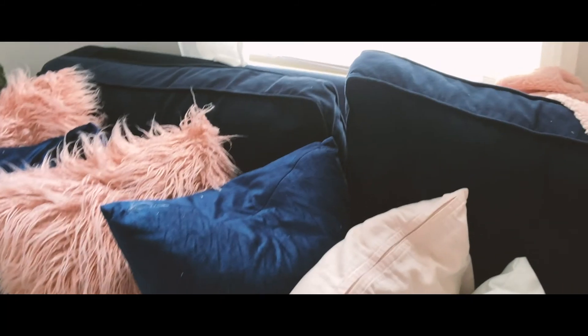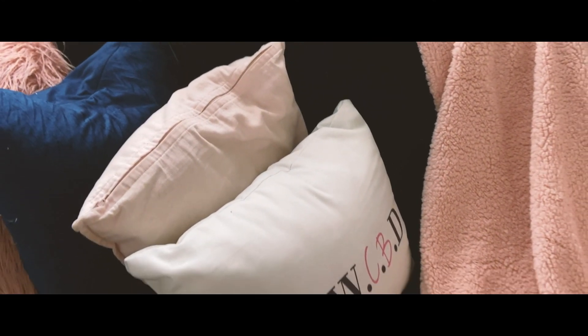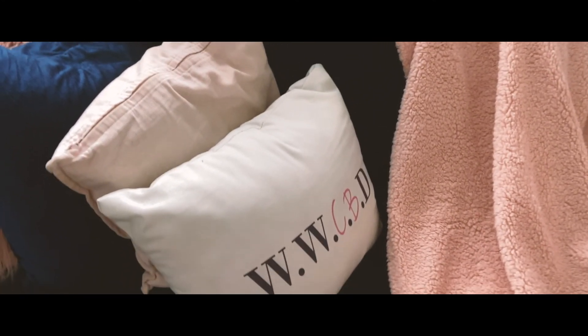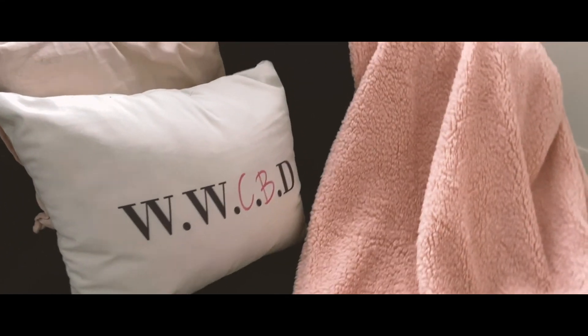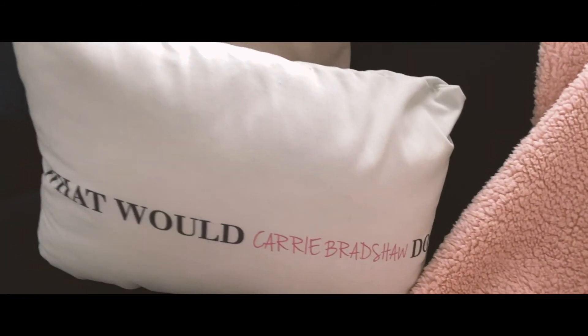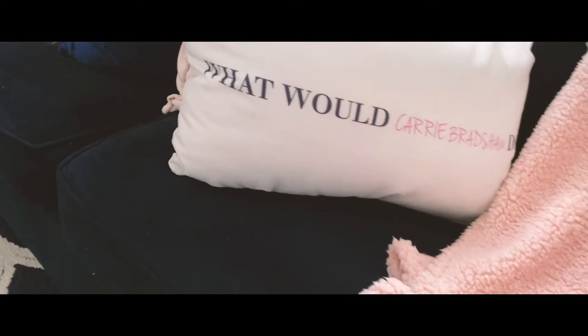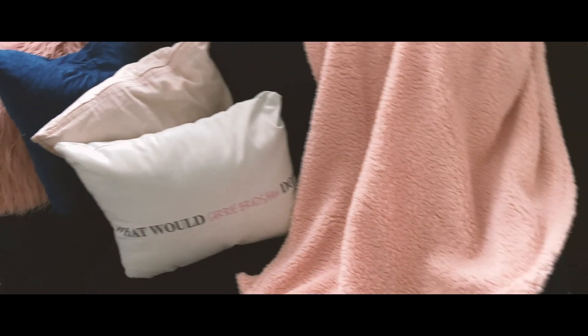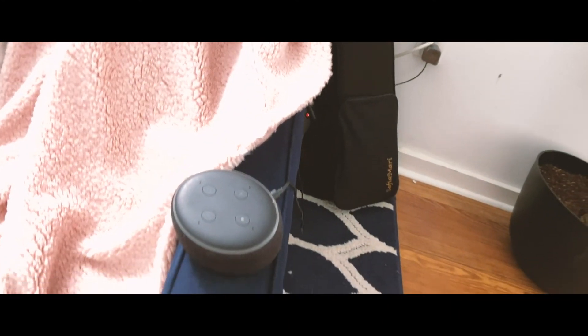This is from IKEA from my freshman year. And this pillow says 'What Would Carrie Bradshaw Do?' — so if you watch Sex and the City, you would know who Carrie Bradshaw is. It says WWCBD, like, you know, 'what would Jesus do?' but instead it says 'what would Carrie Bradshaw do?' I also have my Alexa here.